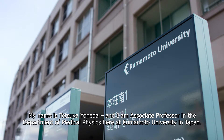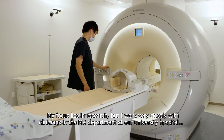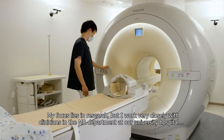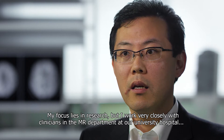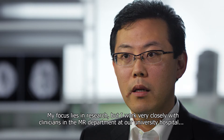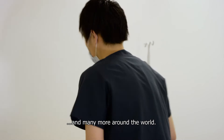My name is Tetsuya Yoneda, and I'm an associate professor in the Department of Medical Physics here at Kumamoto University in Japan. My focus lies in research, but I work very closely with clinicians in an MRI department at our university hospital and many more around the world.